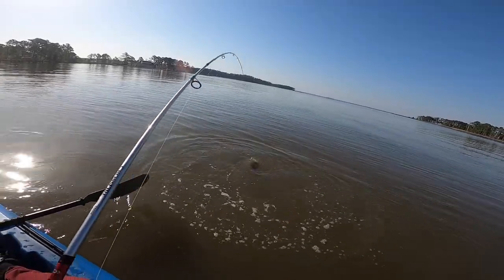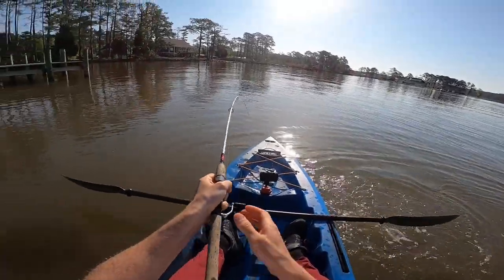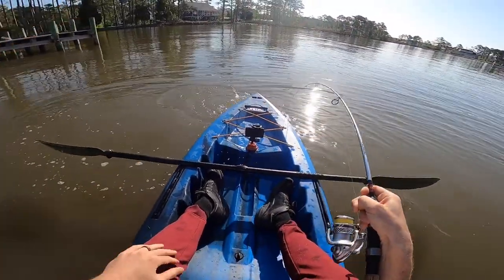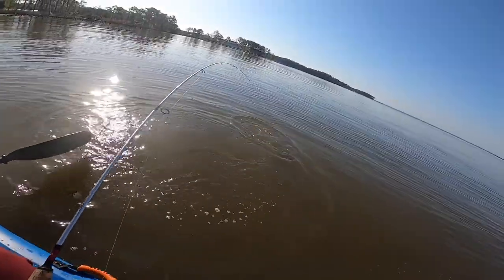Oh, daggone it — I don't even think I have my... my fish grips are in my bag. That's the kind of morning I've been having.